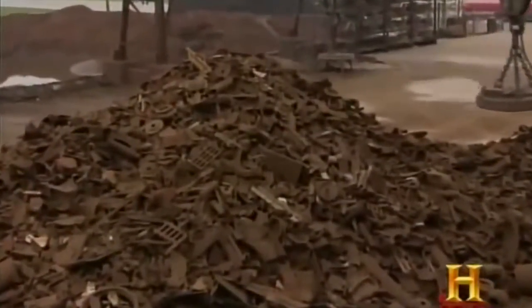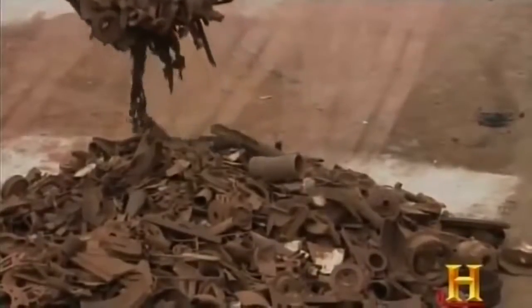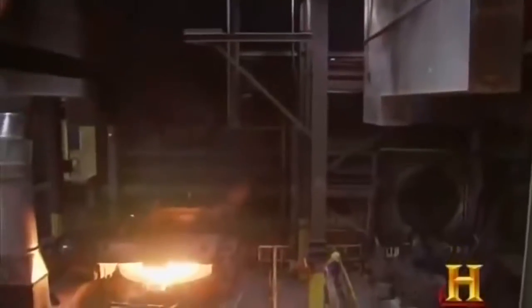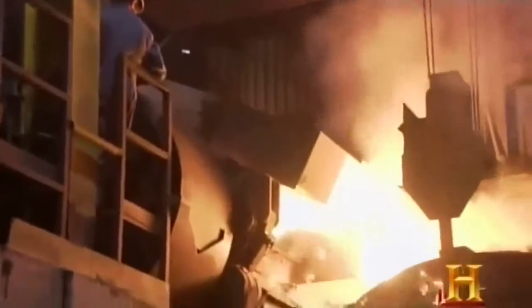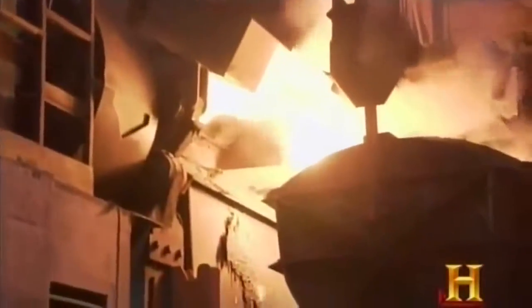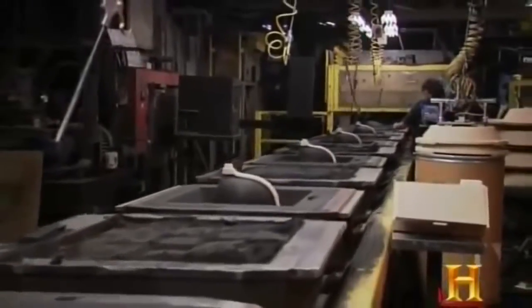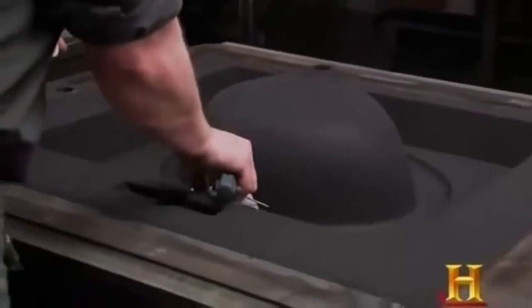Your sink starts off as a pile of manhole covers, car parts, dumbbells, and other scrap iron. A powerful magnet carries the scrap to a furnace heated to 2,700 degrees Fahrenheit. Workers slag off the impurities in preparation for the big pour. Meanwhile, the sink molds — made from sand mixed with water and chemical binders — wait on the other side of the factory.